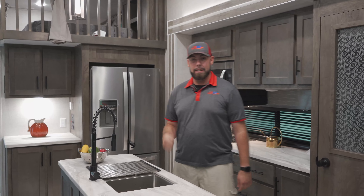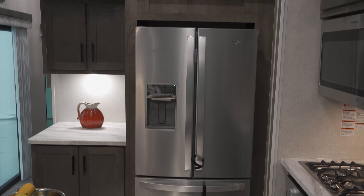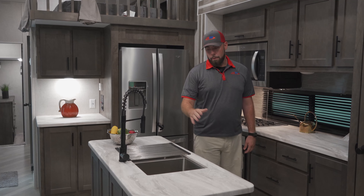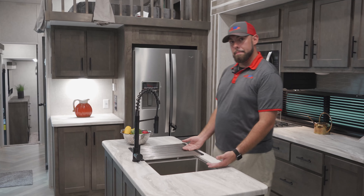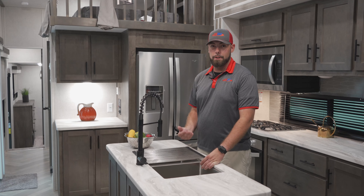Yes, we are still in the Wildwood — it may look like we have relocated to my home, but this is this Grand Lodge's kitchen. It does have your residential fridge that is going to have the ice maker and the water dispenser, which is very rare in RVs nowadays. You are going to have a double basin sink down here — both basins are very deep and stainless steel, easy to clean, and going to be very easy to use during your camping trips.